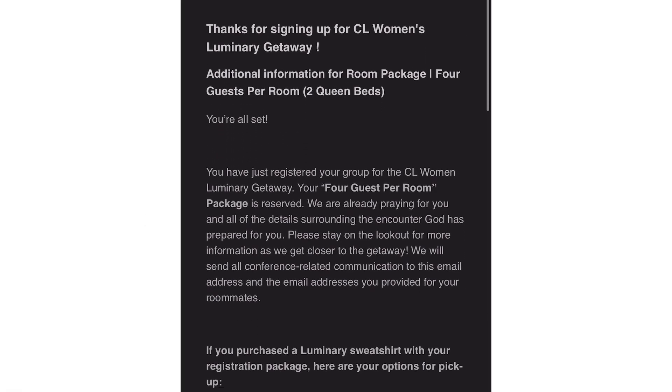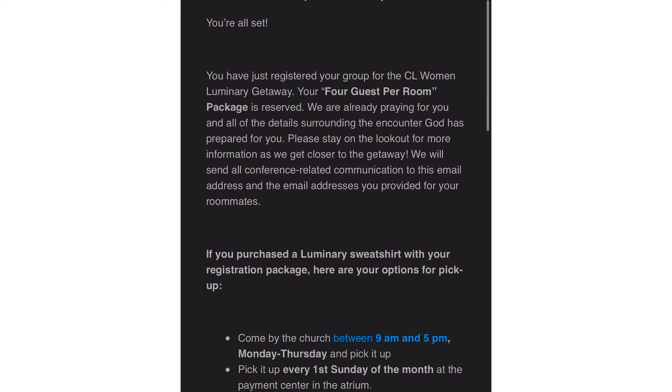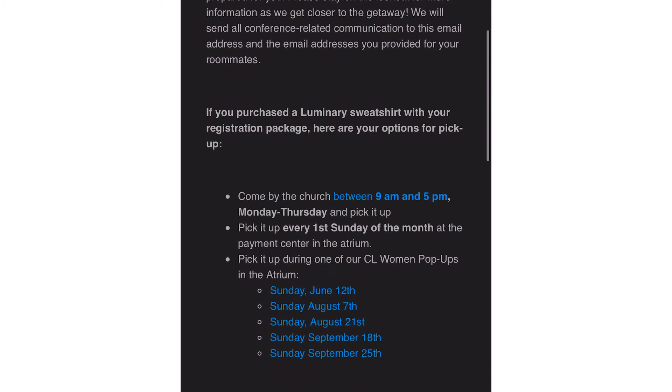You'll also be emailed a confirmation of your registration with additional details on how to pick up your luminary sweatshirt. And now you're all set — your registration for the Luminary Getaway is completed. We are so excited to be able to gather again this year. Can't wait to see you in the mountains.